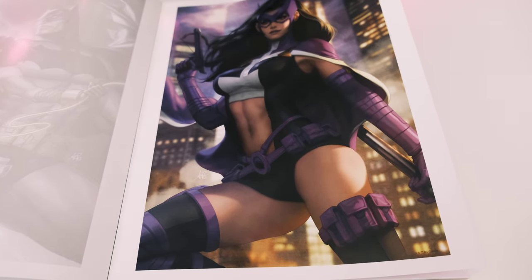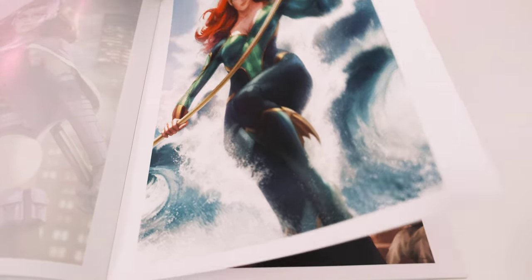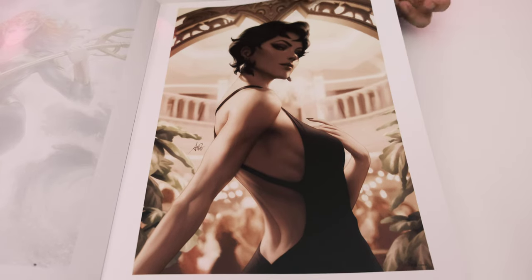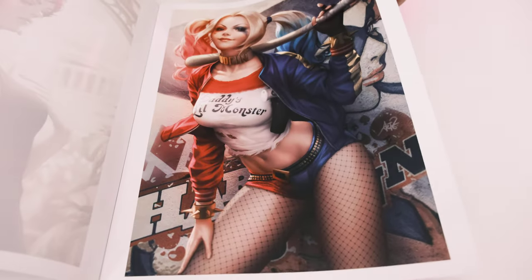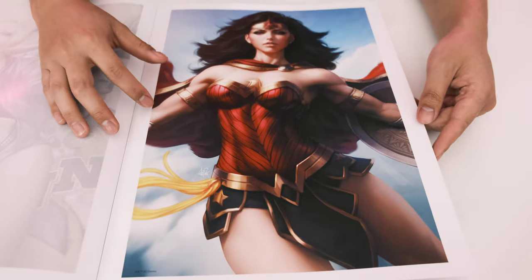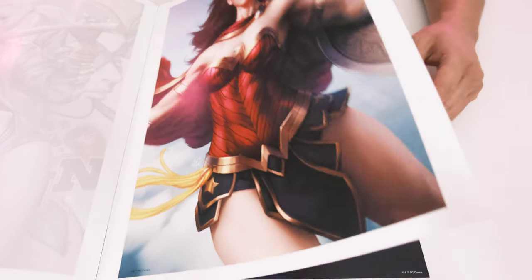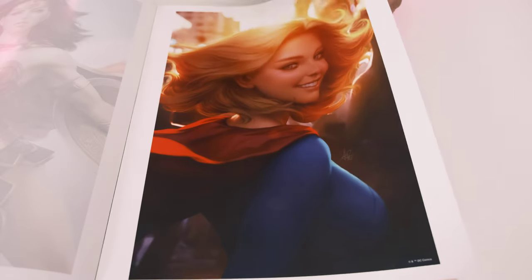There's the Huntress, Mira, Selina Kyle again — he likes to draw her a lot — and Harley Quinn in the Suicide Squad outfit. This one is actually the basis of a Prime 1 Studio statue as well. We also have another Supergirl. And that's all the ones in portfolio number one.